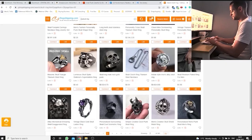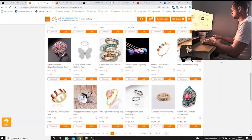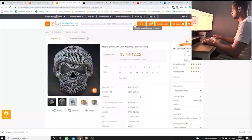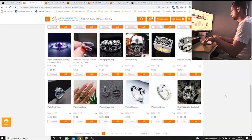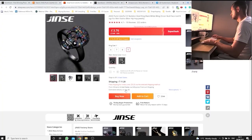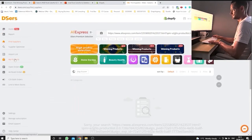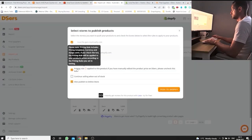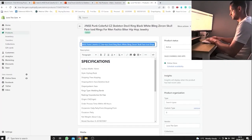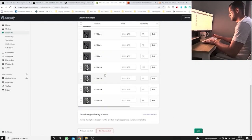I went to CJ Dropshipping simply because I didn't want to source this product from AliExpress — CJ Dropshipping has better customer service and better shipping times. Unfortunately I didn't find it there, so I had to stick with AliExpress. That's fine, I still decided to go with this product and started creating a product listing in my already existing store.